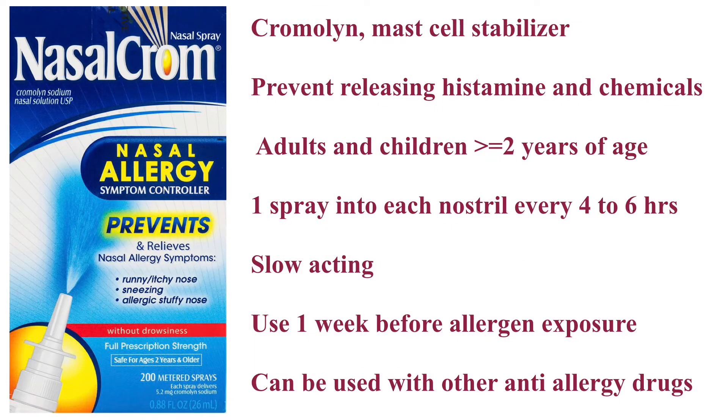The third type of nasal spray contains cromolyn, which works by stabilizing mast cells at the nasal mucosa to prevent them from releasing substances such as histamine that cause the allergic reaction. For adults and children two years of age and older, use one spray into each nostril every four to six hours until symptoms improve, then use one spray in each nostril every eight to twelve hours. For patients with seasonal allergic rhinitis, it takes up to one week before you begin to feel better. For patients with chronic allergic rhinitis, it can take up to two to four weeks to feel the full effects. Ideally, this nasal spray should be started one week before exposure to allergens and used regularly every day for effective symptom control.